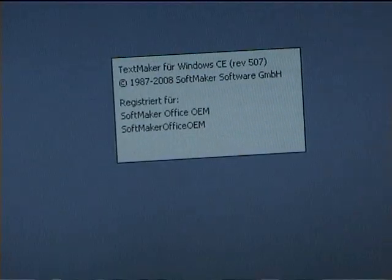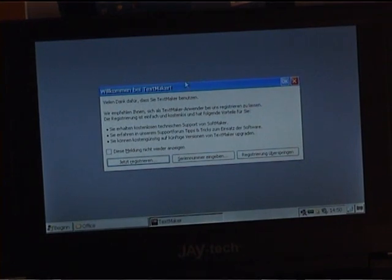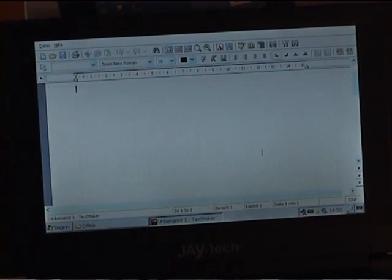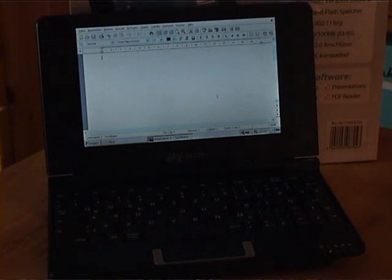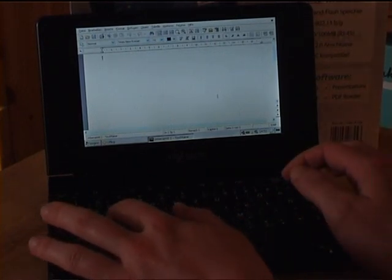We can take a quick look at the office application on here — it's called TextMaker. It does take a while for things to open up. It wants me to register, which is kind of weird. But now I want to give you an experience of 300 MHz pure processor power — it's real slow. Even the text program is real slow. I want to type something in and you'll see it takes a while until it appears on screen.